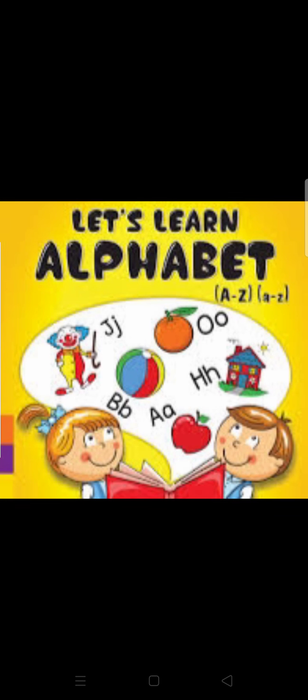Students, now we will move to our next session. In this session, we will once again learn about alphabets. And today we will learn the pronunciation of letter R. But first, we will revise letters from A to Q.